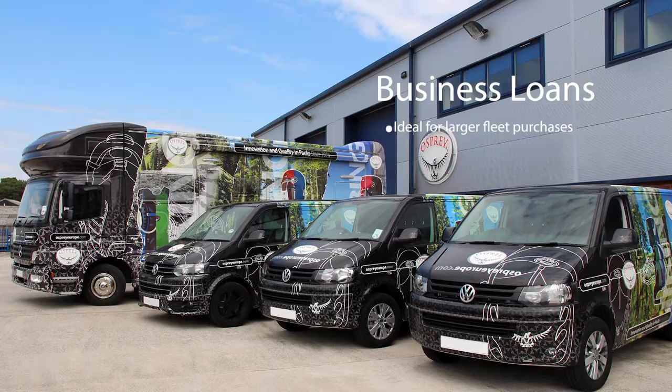A big step up from a personal loan, a business loan is ideal for fleet wrapping. Business loans come secured and unsecured — secured loans grant lower interest rates. This is useful for companies that already have one or more vehicles, as they can be used as collateral.